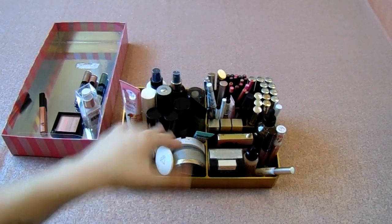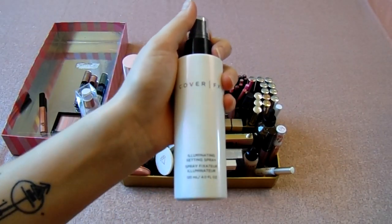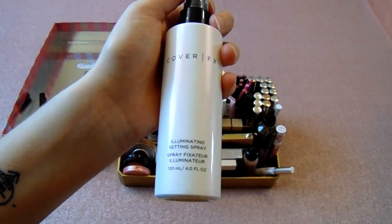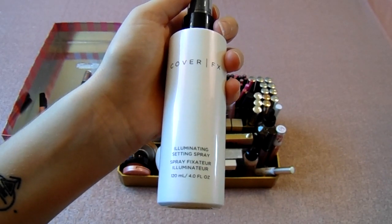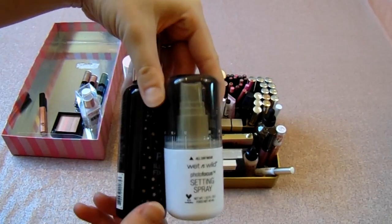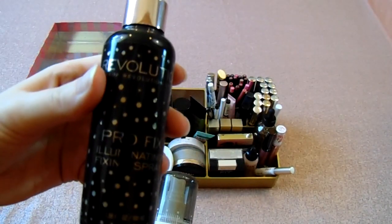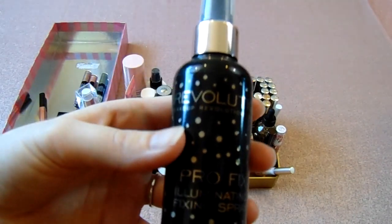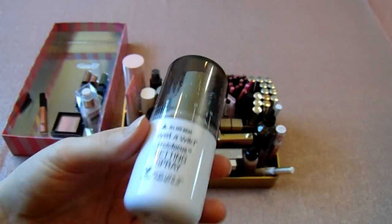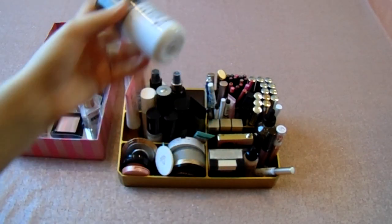This is the Cover FX Illuminating Setting Spray, which I got in my BoxyCharm. I actually really like it, but the only downside is it has glitter in it so I don't use it that often — keeping it. This is the Pro-Fix Illuminating Fixing Spray, almost gone — keeping it to finish it off. This is the Wet n Wild Photo Focus Setting Spray. It's a really good alternative if you don't want to spend a lot on other setting sprays because it actually works really well — keeping this.